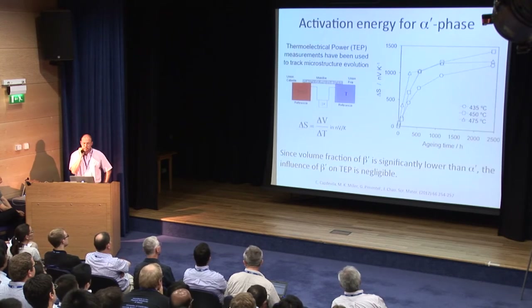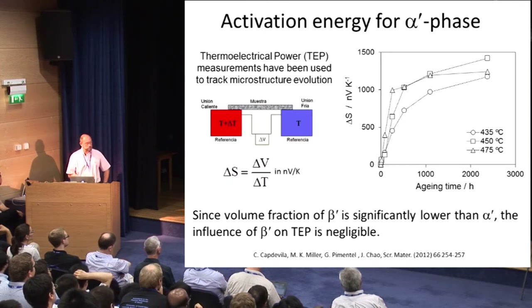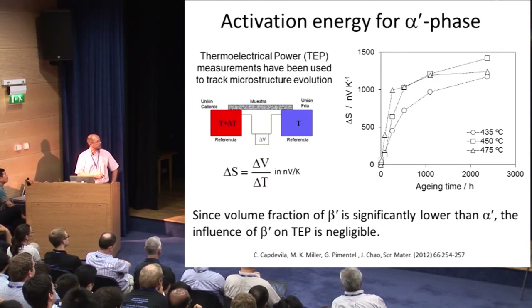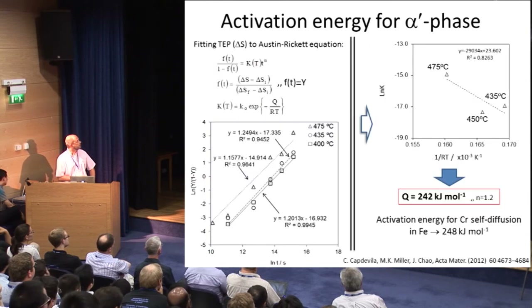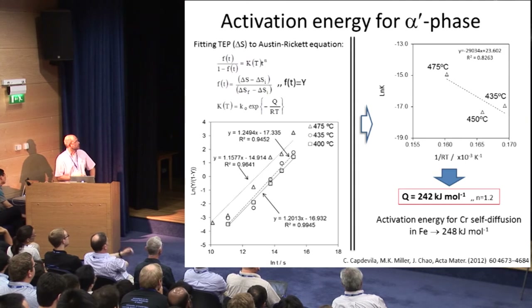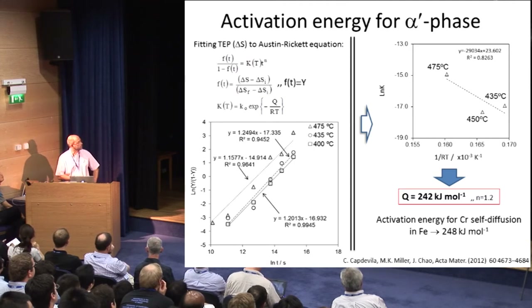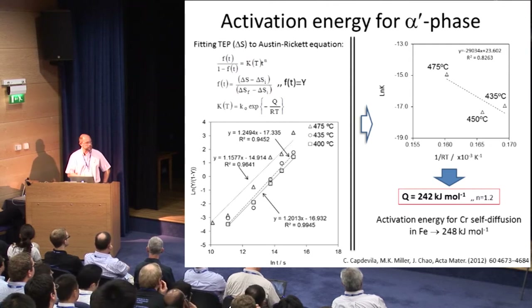Regarding activation energy, we use thermoelectric power measurement, based on the Seebeck effect: placing a metallic sample between two blocks with a temperature gradient produces a voltage difference — this magnitude is what we call TEP. This is sensitive to what occurs during annealing. Plotting the TEP results according to an Arrhenius-type equation with a temperature-dependent term, and plotting results at different temperatures, we obtain an activation energy very close to the self-diffusion of chromium in iron, confirming that the process is governed by self-diffusion of chromium in iron.